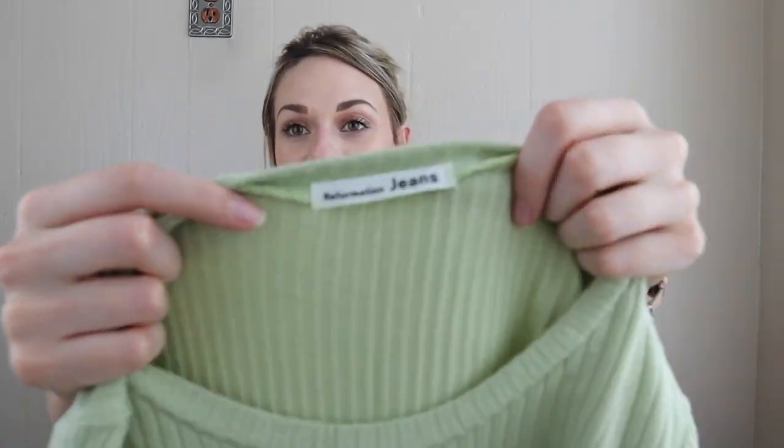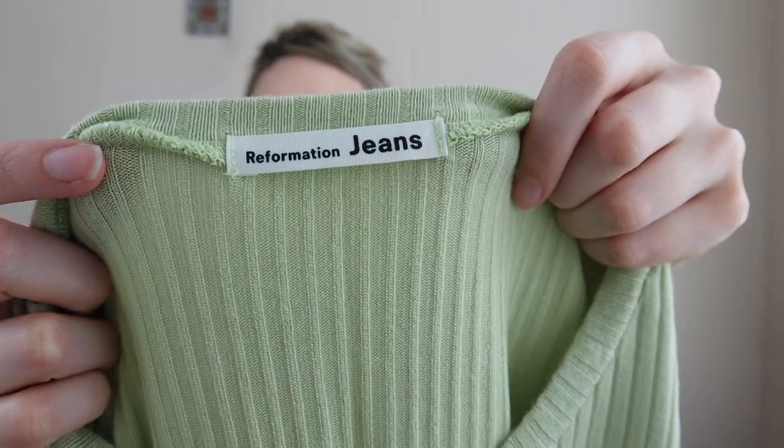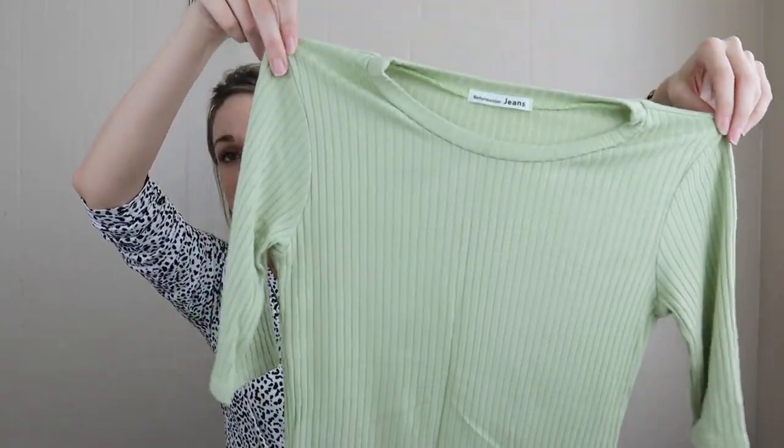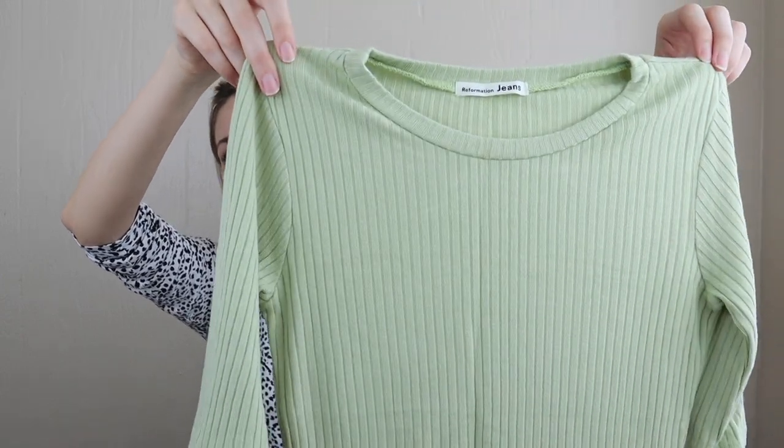Next, a brand I always love to see — I definitely don't find it enough: Reformation. Just a basic t-shirt, but this will still sell for around $30. It's a nice light green color, crew neck, ribbed, soft, stretchy material.